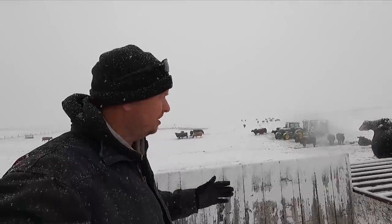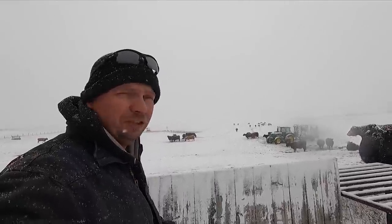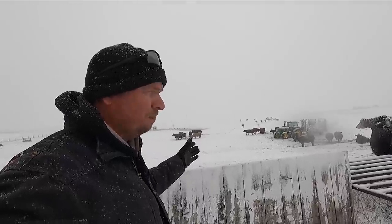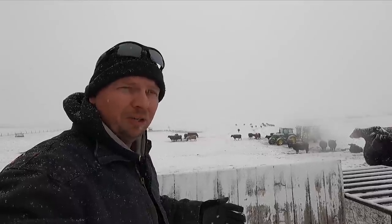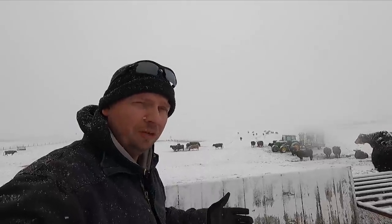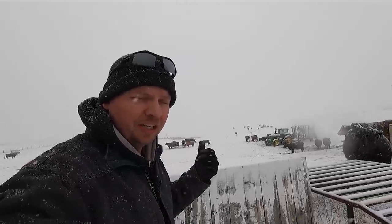It's about 30 degrees, windchill is not horrible — maybe 25 degrees or something like that with the windchill. Cows are definitely fine. The calves that were born earlier, they're going to be okay — they're dry. What we're worried about is any calves that might be born in this kind of weather. But there's no way to know without heading out there and checking it out.